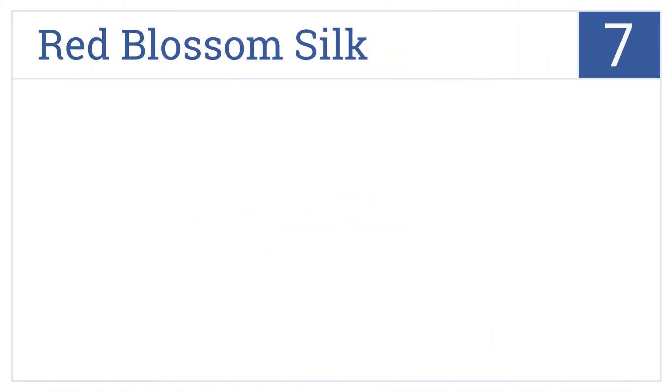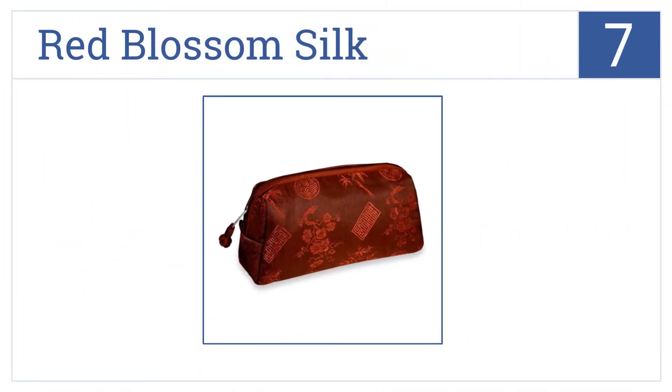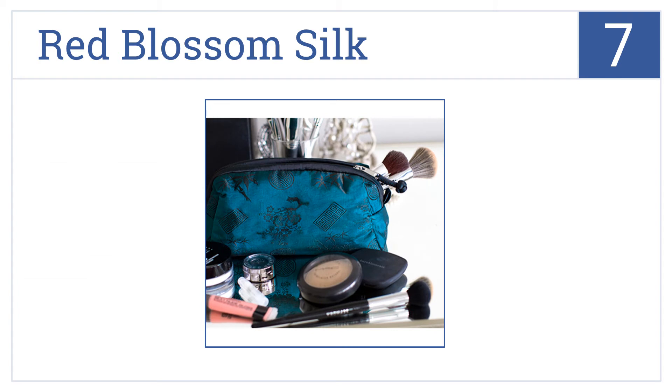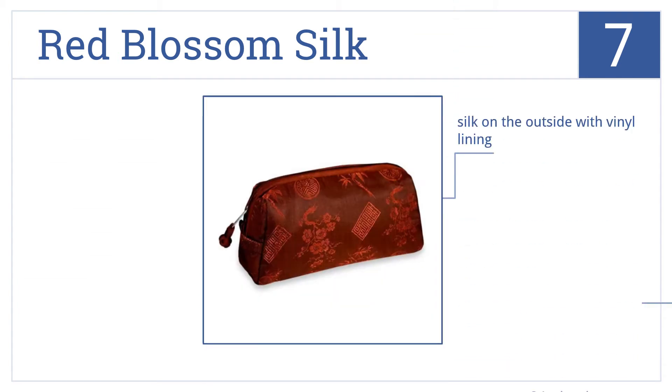At number 7, the Red Blossom Silk is the smallest bag on the list and fits easily into your purse. It's available in a dozen rich colors. It measures just 9 inches long and comes with silk on the outside and a vinyl lining on the inside. Be aware that it's dry clean only.